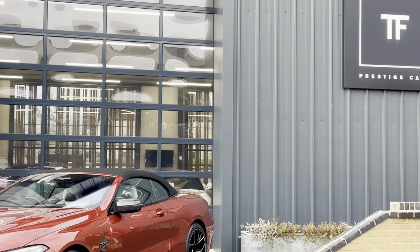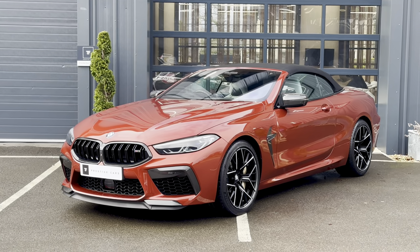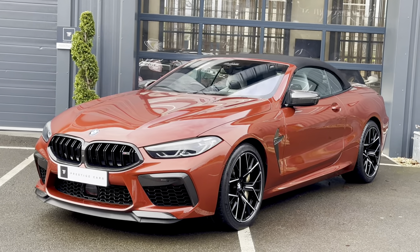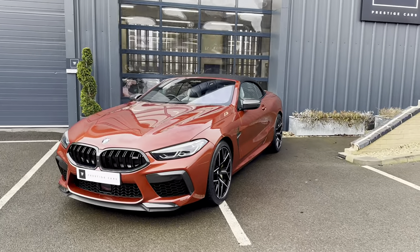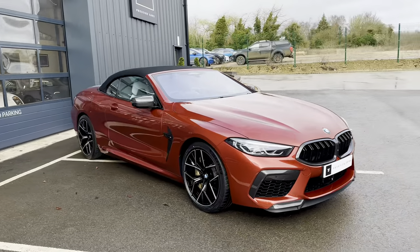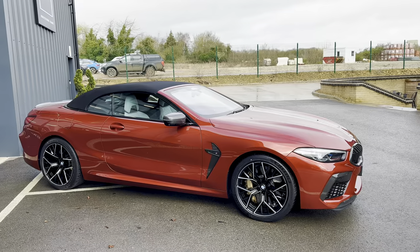Hello and welcome to TF Prestige Cars. My name's Tim Freymouth and today we're showing you a new stock arrival. This is a 2019 69-plate BMW M8 Competition convertible, finished in this stunning colour of Motegi Red.